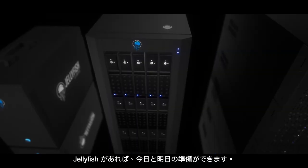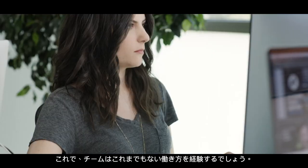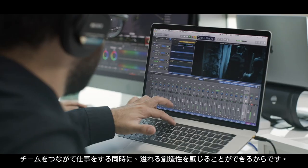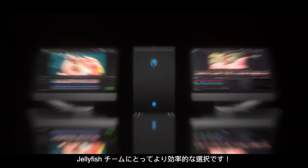With the Jellyfish, you're ready for today and tomorrow. Now your team can work in ways they haven't been able to in the past, because when your team is connected, creativity flows. Jellyfish — enabling teams to work faster together.